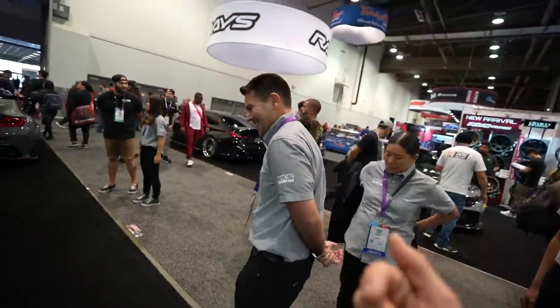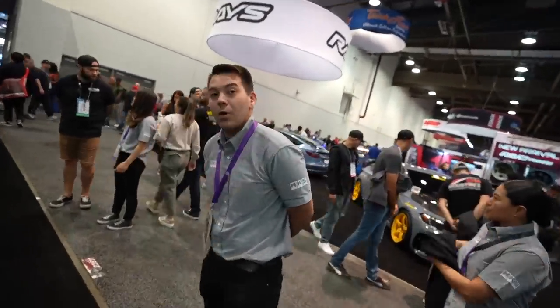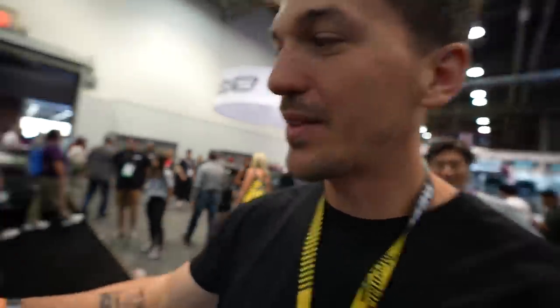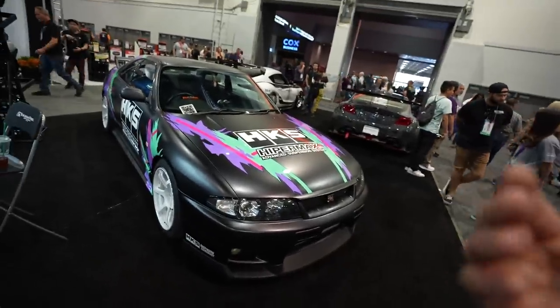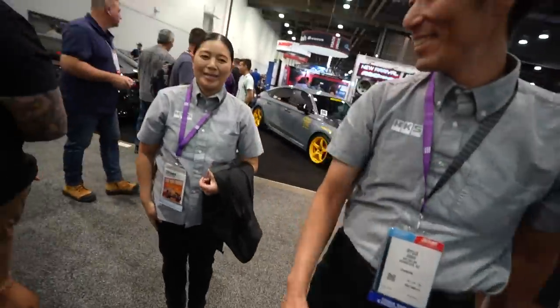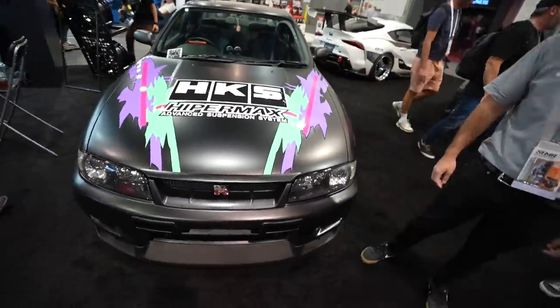I'm excited for them to find out what's coming. Lots of really cool projects and ideas for even after SEMA. This is just the beginning and I'm so happy that you guys enjoyed it because we're going to do a lot more. It's going to be awesome. Arigato. Yes, this is just the start and I'm very excited.